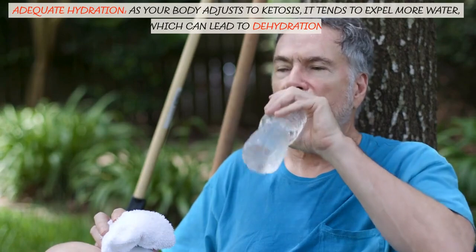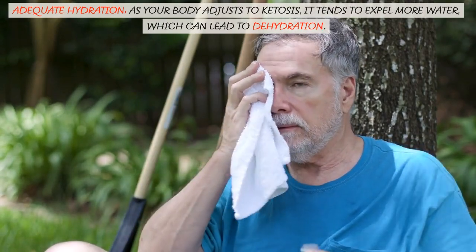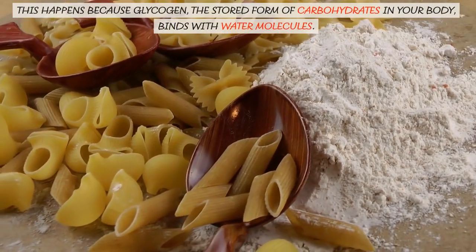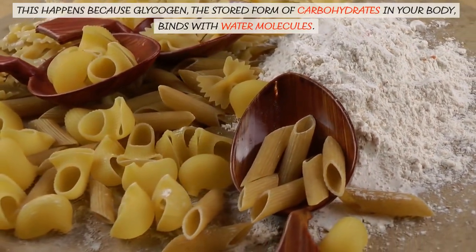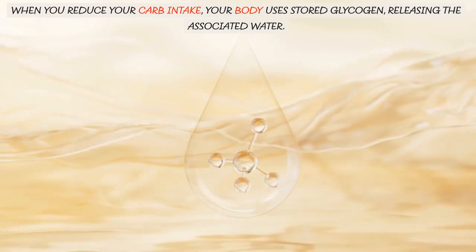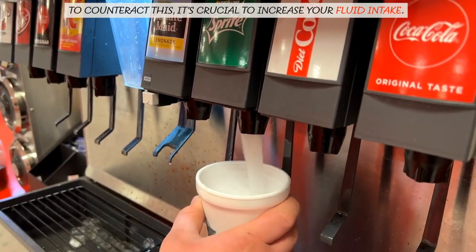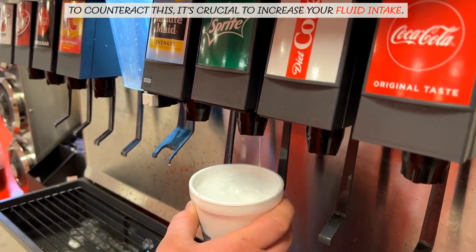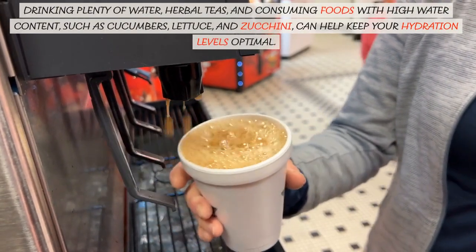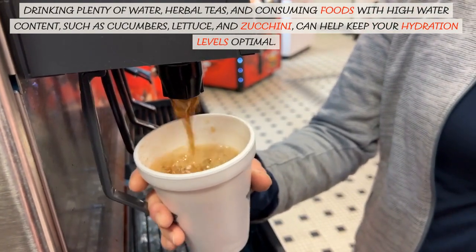Adequate hydration is also important. As your body adjusts to ketosis, it tends to expel more water, which can lead to dehydration. This happens because glycogen, the stored form of carbohydrates in your body, binds with water molecules. When you reduce your carb intake, your body uses stored glycogen, releasing the associated water. To counteract this, it's crucial to increase your fluid intake. Drinking plenty of water, herbal teas, and consuming foods with high water content such as cucumbers, lettuce, and zucchini can help keep your hydration levels optimal.